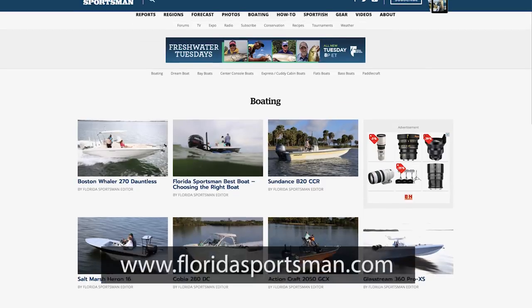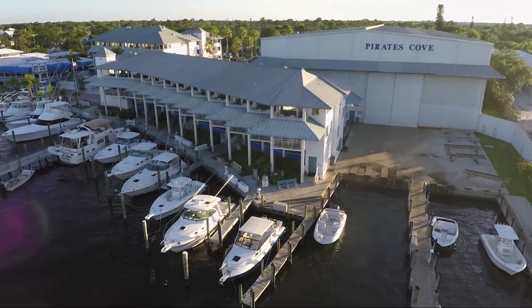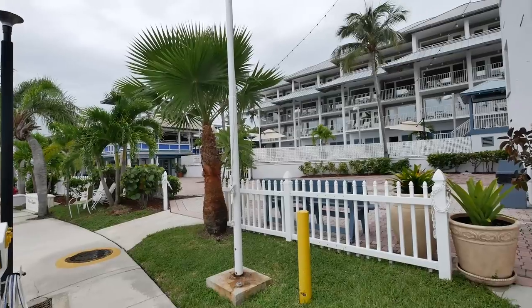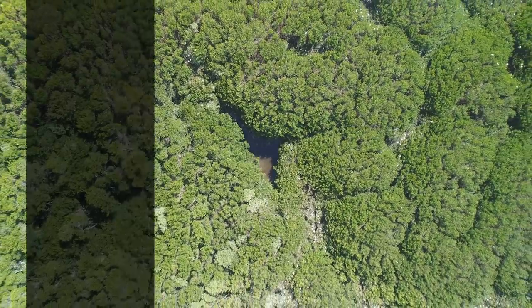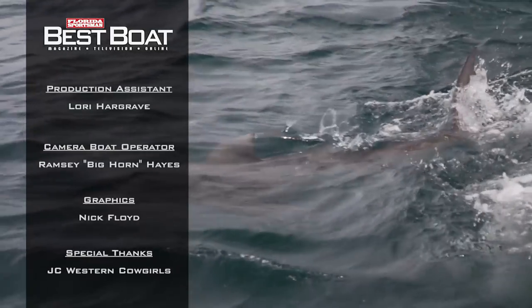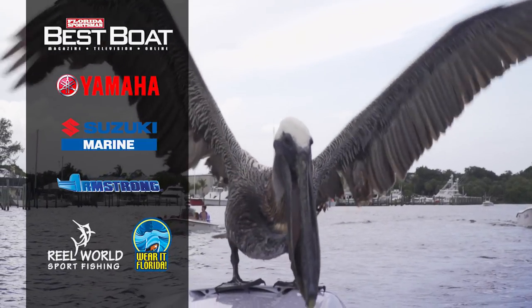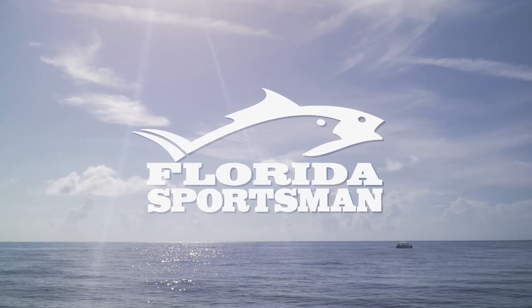That was a fun day on the water — three wildly different boats, all with their own mission, and they all did them well. If you'd like any more information about the boats you saw this week or any of the boats you've seen on Florida Sportsman Best Boat, visit floridasportsman.com. We'll see you next week on another edition of Florida Sportsman Best Boat. When filming, the cast and crew docked and dined at Pirates Cove Marina in Stuart, Florida — family owned and operated, featuring 50 renovated rooms with an outstanding restaurant and a full-service 50-slip marina.